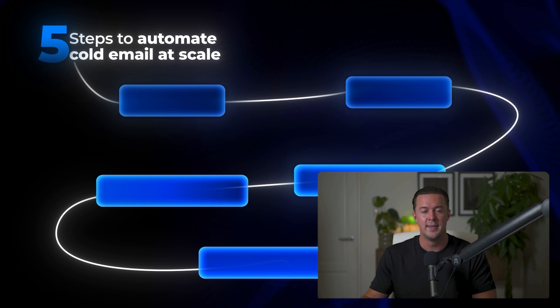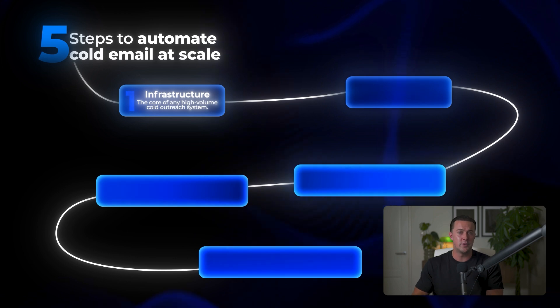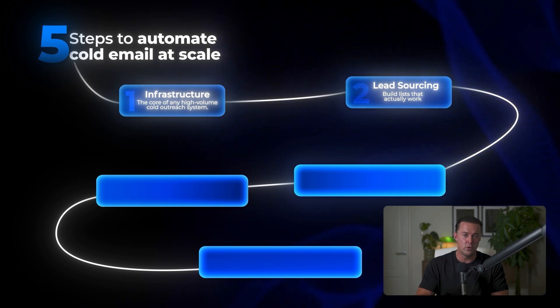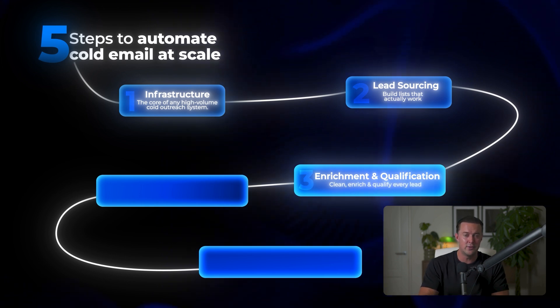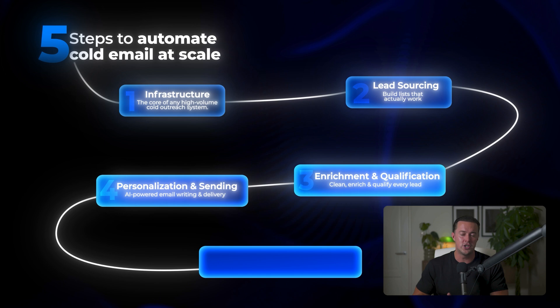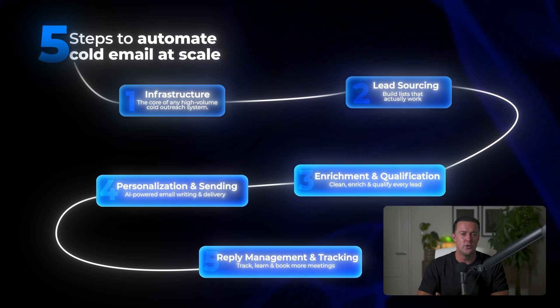Let's recap what we just built. First, we set up a bulletproof infrastructure with multiple domains and inboxes so you can scale without ever risking your deliverability. Second, we sourced hyper-targeted leads — no more spraying and praying, just real prospects who actually need what you offer. Third, we enriched and qualified every lead, filtering out the noise and gathering all the context you need to stand out. Fourth, we personalized at scale using AI and rich data to send emails that actually feel one-to-one, even when you're sending to thousands. And fifth, we systemized reply management so no opportunity slips through the cracks and your entire outreach operation runs on autopilot. Put these five building blocks in place and you've built a system that sends thousands of personalized emails a day, fills your pipeline on autopilot, and keeps new opportunities coming in every single day.